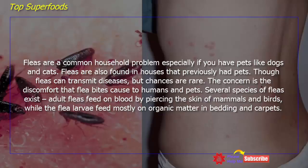Several species of fleas exist. Adult fleas feed on blood by piercing the skin of mammals and birds, while flea larvae feed mostly on organic matter in bedding and carpets.